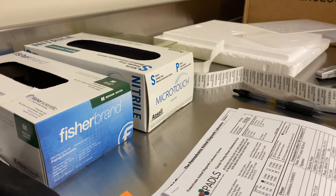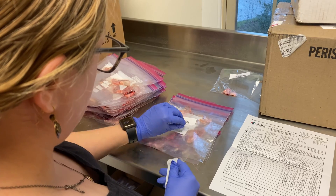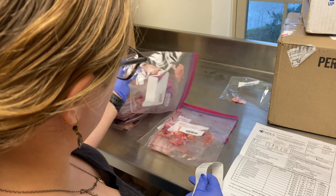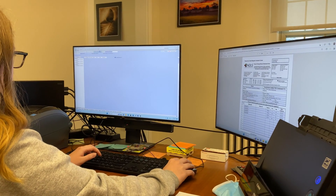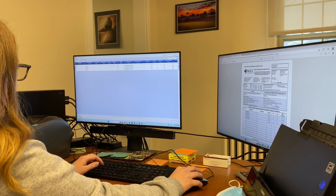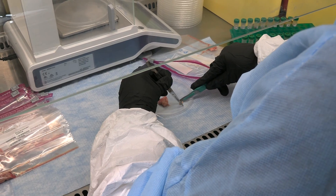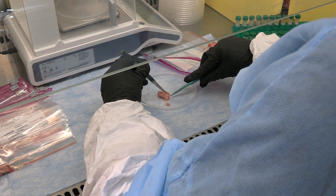Our typical day starts with processing samples that arrived the day before. They usually arrive right around noon, and at this time of year we can see 500 to 1,000 samples per day. We work really hard to get them all accessioned into our lab information management system, get them sorted, stickered, and processed. The first thing we do is trim those samples, and then they go into the ELISA.